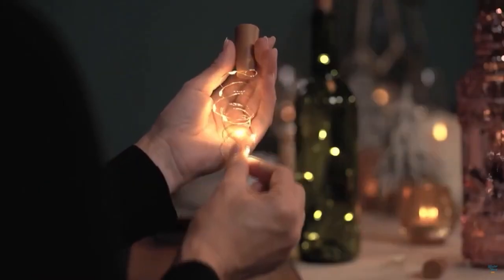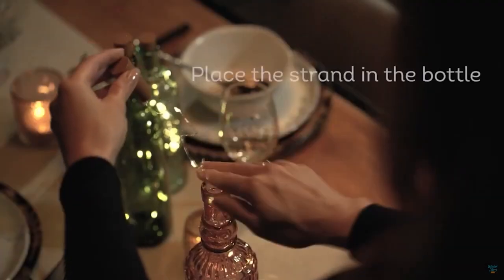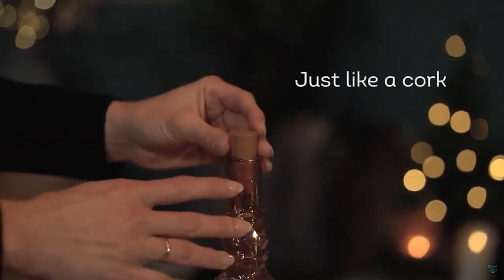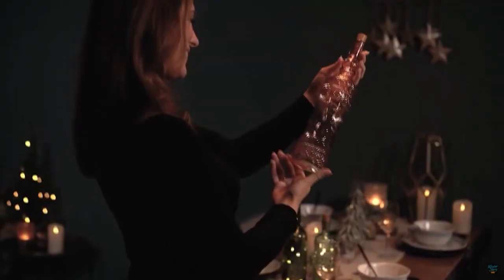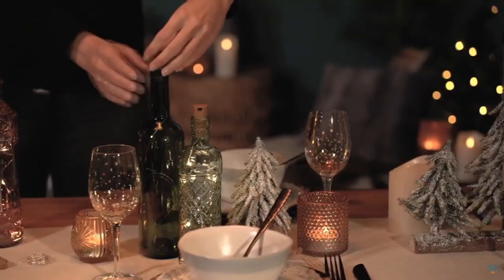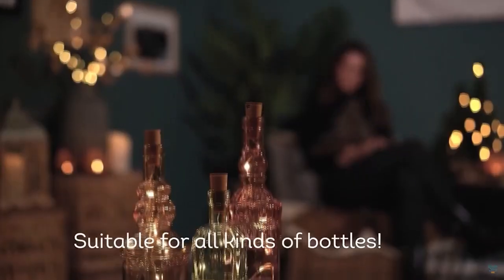Bottles of liquid are always on people's tables during the holidays — some drink water, others fizzy drinks, others something stronger. When the contents are empty, it's not worth throwing the bottles away. You can make insanely beautiful and creative decorations from them — for example, a light fixture where a luminous strip is installed on the cork, placed inside the bottle, creating an unusual illumination.